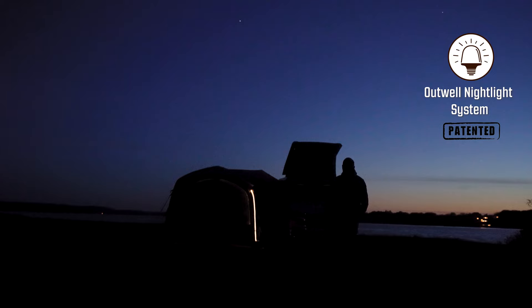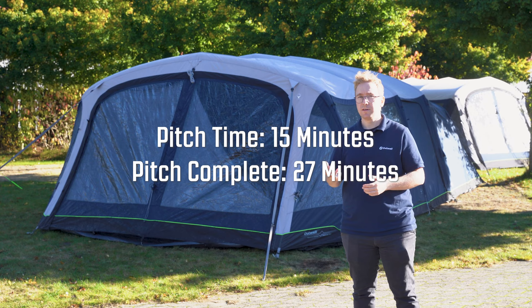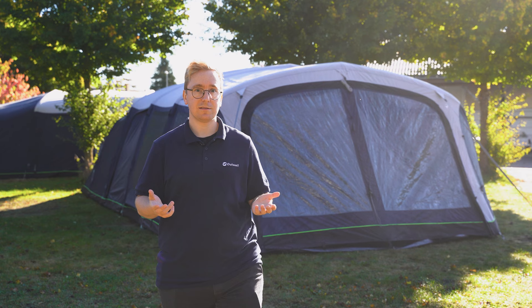The Woodlake 7 ATC weighs 60.2 kilos and it can be packed down to a pack size of 105 by 65 by 65 centimeters. It takes 15 minutes to pitch and 27 minutes to be ready for you to move in. That's it for the Woodlake 7 ATC — be sure to check out our other products and tents on outwell.com. Thanks for watching.